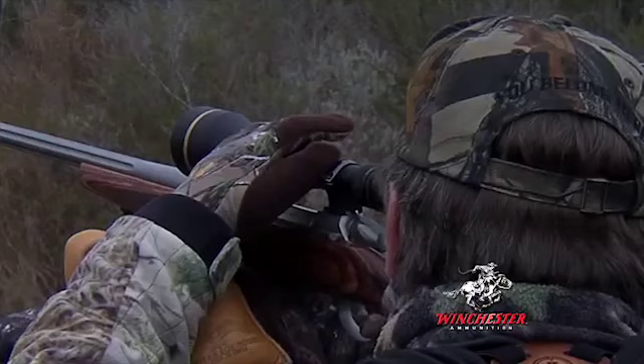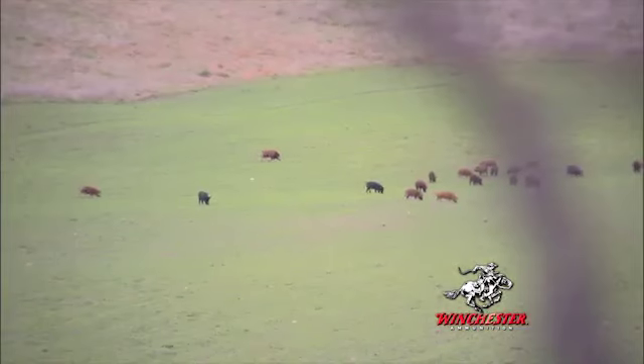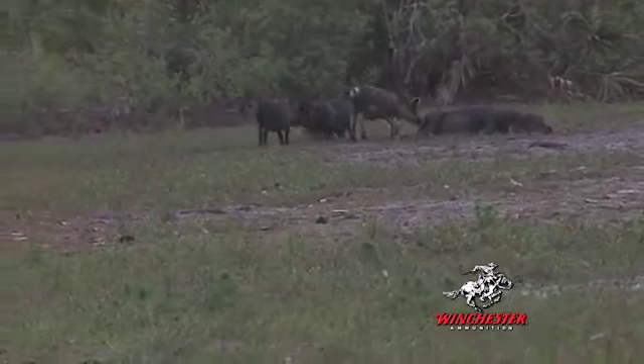The more hunters pursue wild hogs, the less impact will be on the environment. And that's where Winchester's new Razorback XT ammunition comes in.